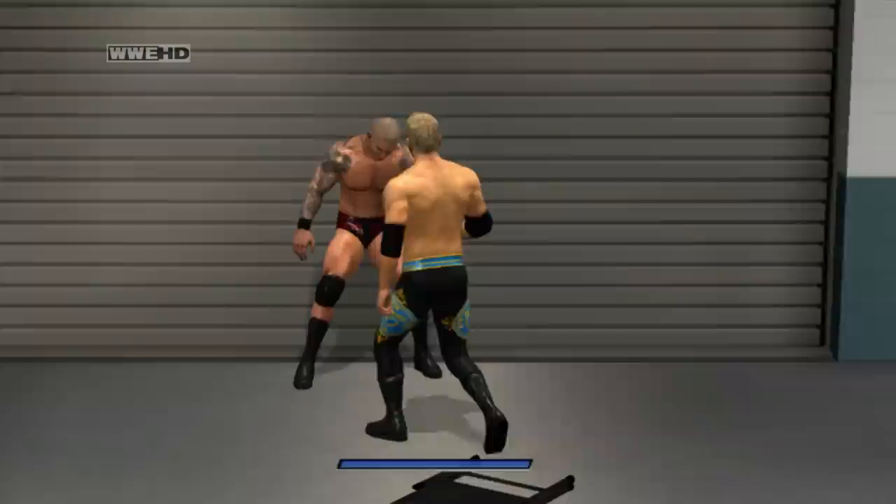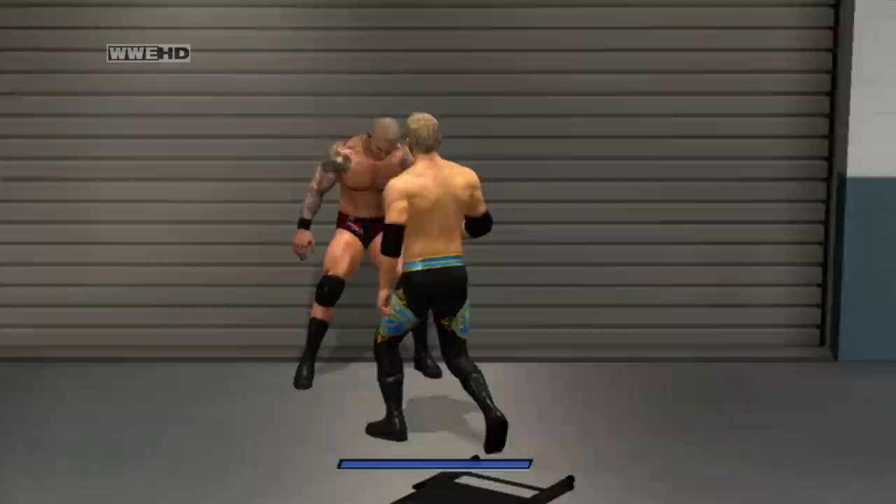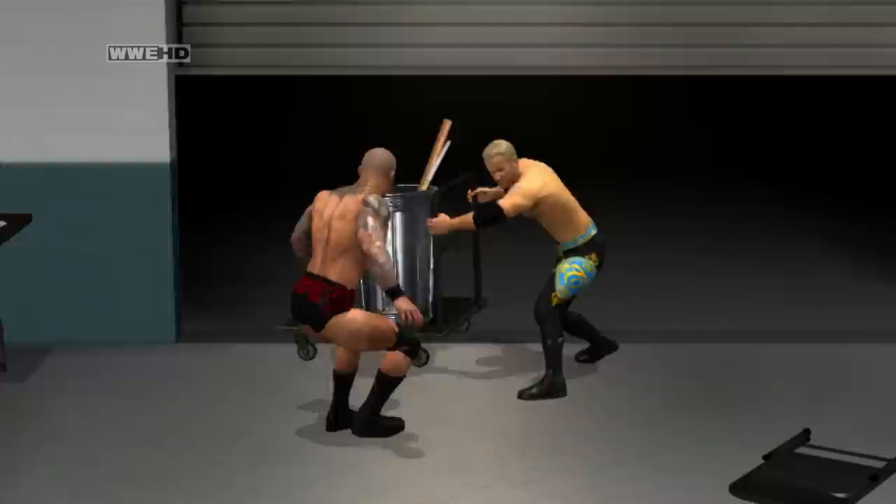Secret backstage workers in Smackdown vs. Raw 2011. Whilst in the backstage area of Smackdown vs. Raw 2011, Irish whip your opponent towards the shutters and grapple. Upon doing so, you'll find a referee doing some work, and you'll be able to steal some weapons.